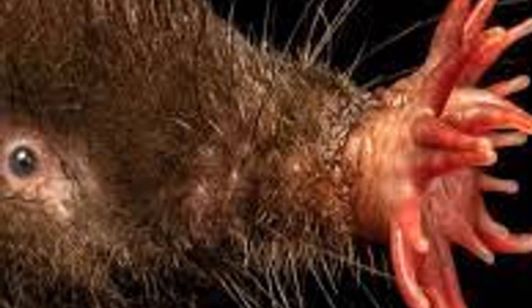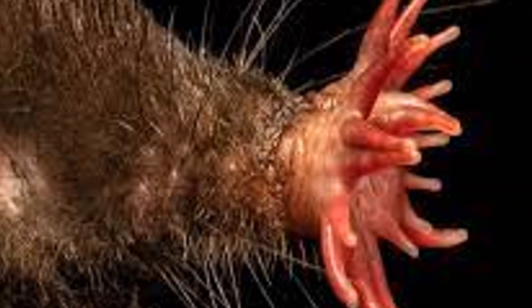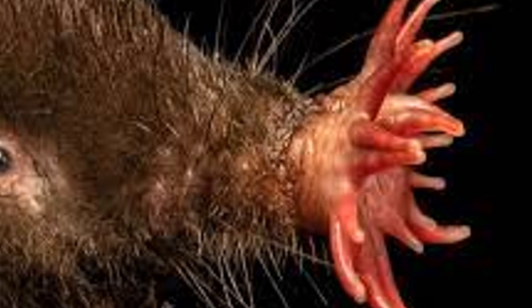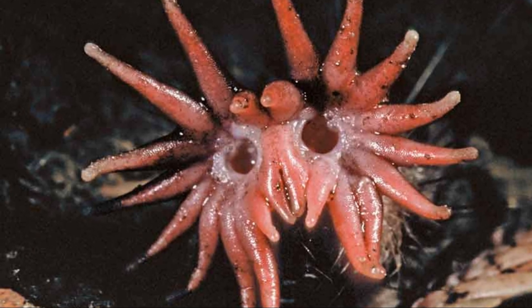Can you guess how many tentacles are on that star? 22! Yes, you heard that right — 22 pink, wriggly tentacles that help it find food! These tentacles are constantly in motion, searching for the next meal. It's like having 22 tiny fingers right on your nose. Imagine how useful that would be for us humans.